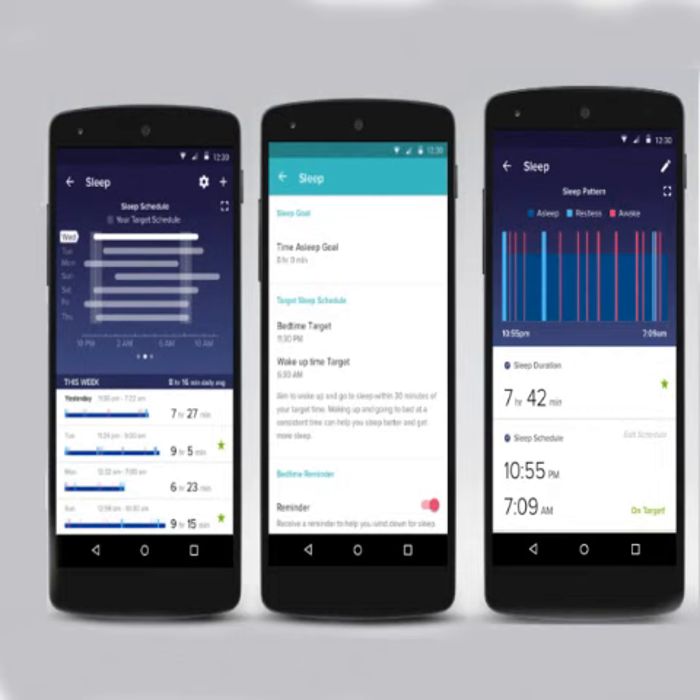The update also brings personalized revamped sleep goals based on sleep data. Users can set their sleep hours manually, or even follow sleep suggestions based on the app's recommendations.